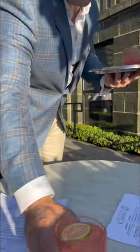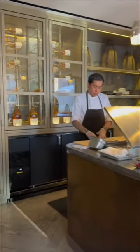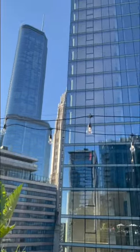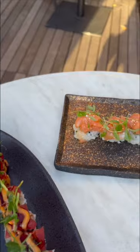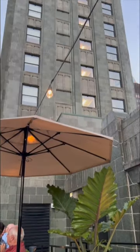Rooftop cocktails on top of a historic Chicago building — I had to check out the Chateau Carbide at the top of the Carbide and Carbon Building, you know the one that looks like a champagne bottle. They have the most perfect selection of summer cocktails, the sushi was delicious, and the rooftop views were just gorgeous. This has definitely been added to the top of my list of favorite Chicago rooftops.